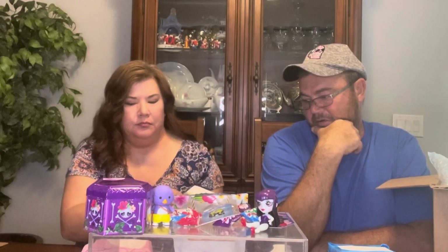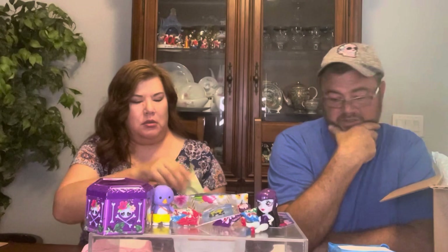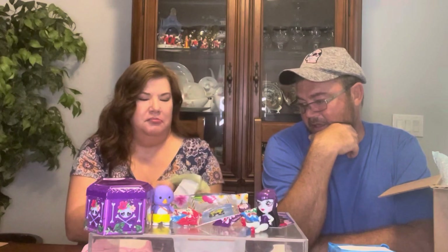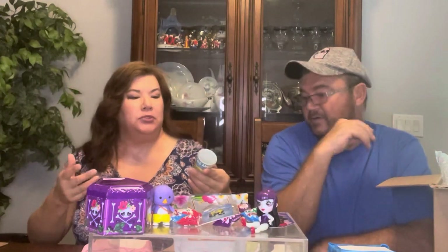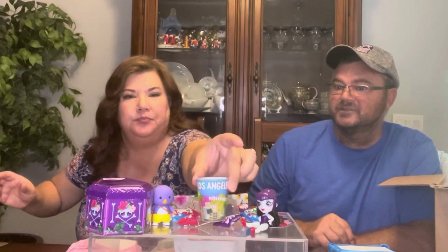Sip it! It says fragile. Oh, Los Angeles, California. I wonder if this is where our box giver is from. Because what happened is they chose names, so we don't know who sent us anything. But we got a Los Angeles shot glass. That is very nice. That is cute.